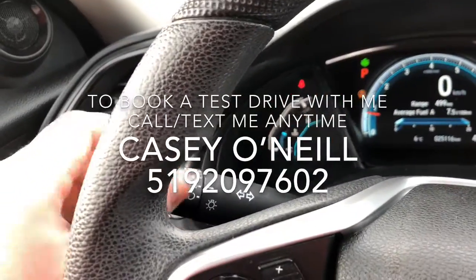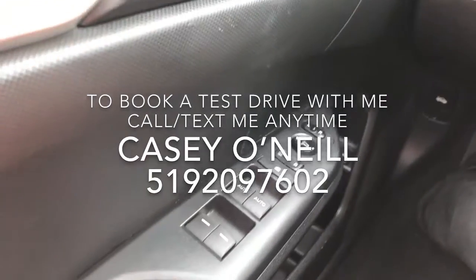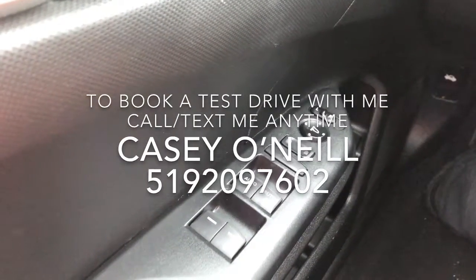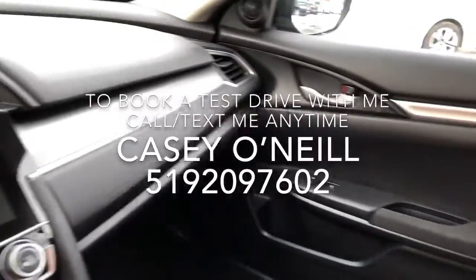This one also has auto headlights — just leave it lined up on auto and you never have to touch them, they automatically come on and off for you. All power options for windows, locks, and mirrors, as well as a trunk button. Very nicely equipped Civic with very low kilometers and in great shape.